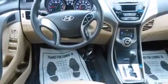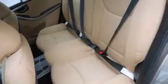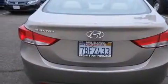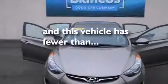Features include traction control and stability control systems, air conditioning, cruise control, side impact airbags, full-power accessories, and a keyless entry system. This vehicle has fewer than 40,000 miles on the odometer.